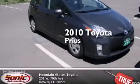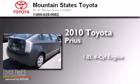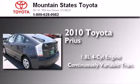This is a certified pre-owned 2010 Toyota Prius. It features a 1.8-liter four-cylinder engine and a continuous variable transmission.